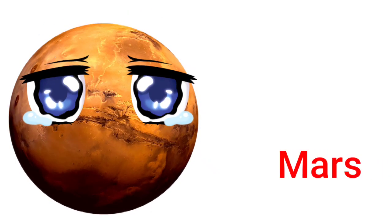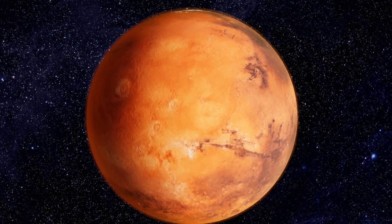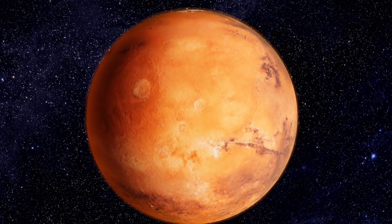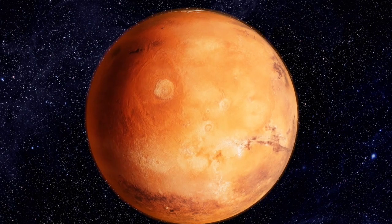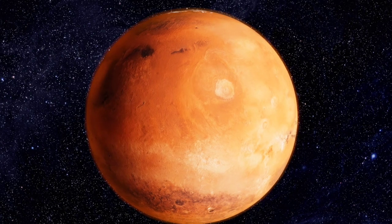Mars. Mars is the fourth planet from the sun. It is sometimes called the red planet because of rusty iron in the ground.